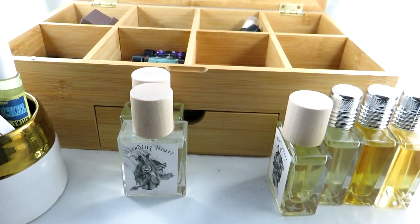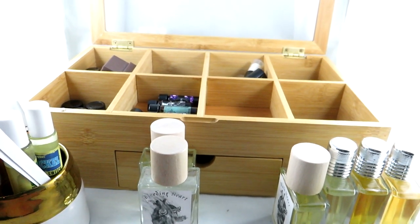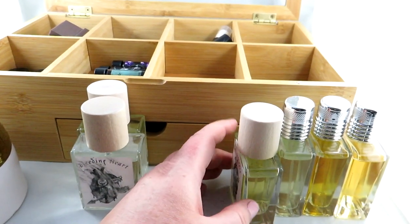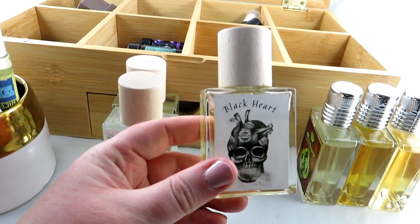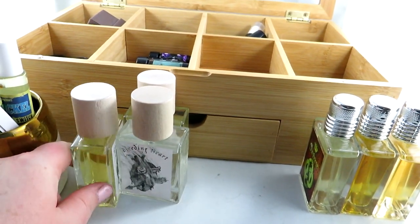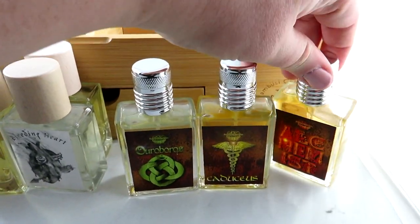I'll link some of the deeper-dive videos down below. I also have Black Heart, which is a salted dark chocolate with caramel and a touch of whiskey — definitely a darker scent. I'll try to go more in depth with these in linked videos if you want to explore further.